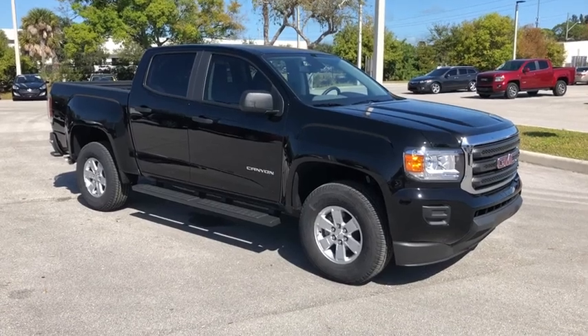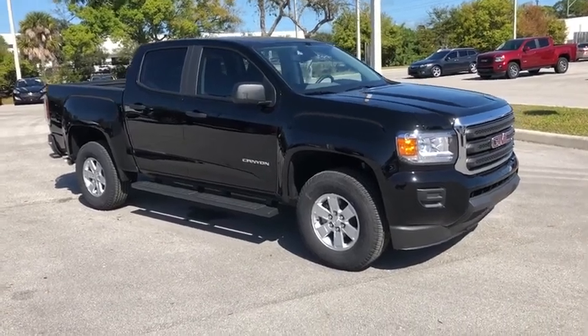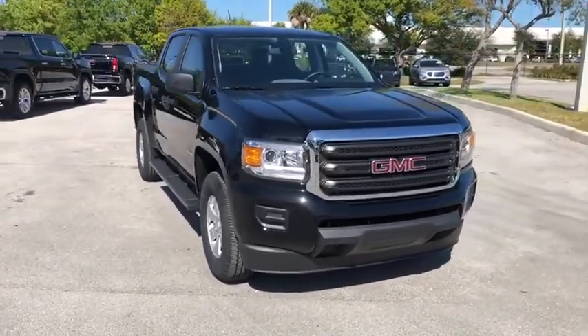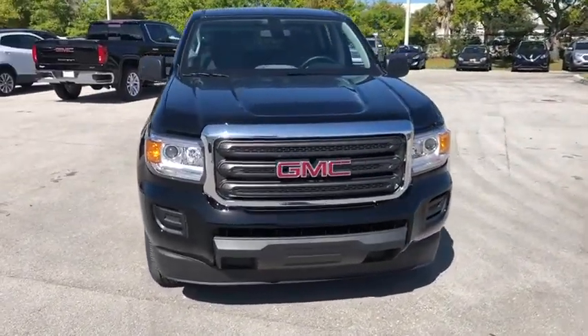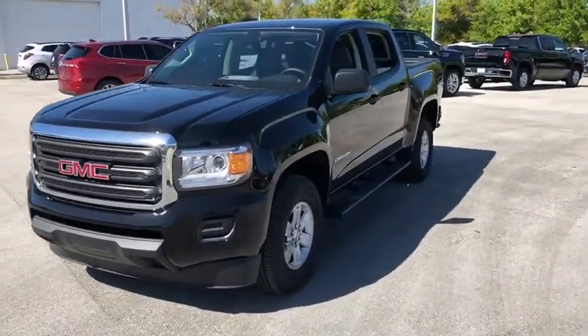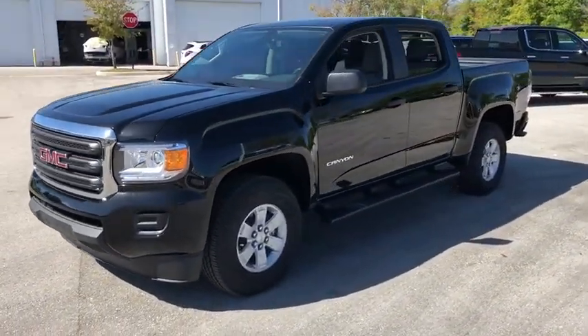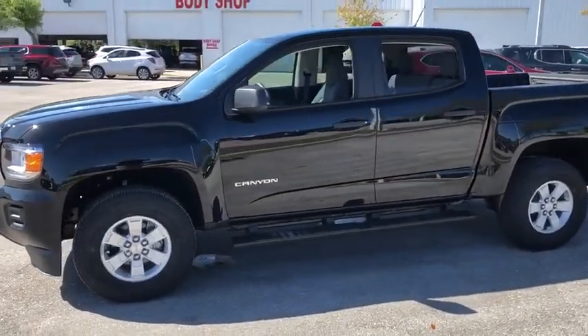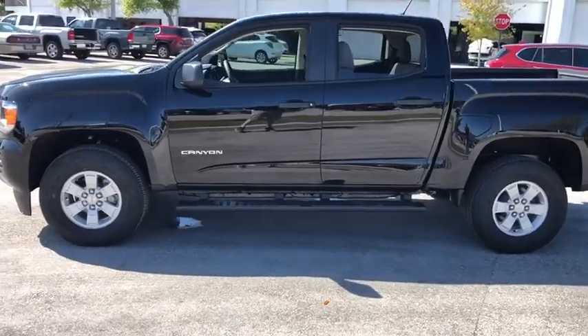We are pleased to show you the 2020 GMC Canyon. With one of the most powerful standard four-cylinder engines in the class, the Canyon lets you enjoy 18-city, 25-highway EPA-estimated MPG, and is engineered to absorb the bumps, handle the curves, supply superb traction, and provide seating for five.